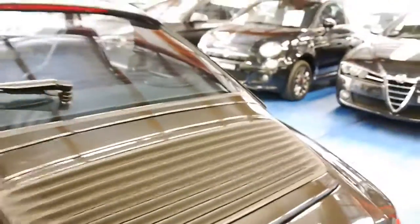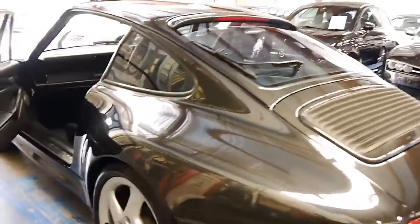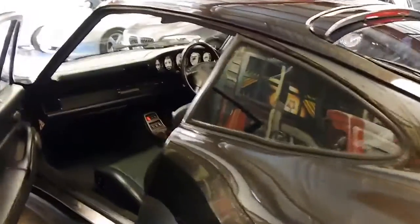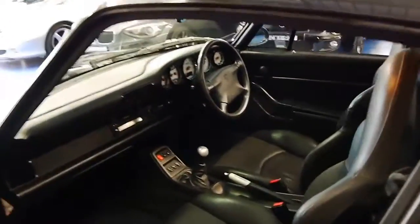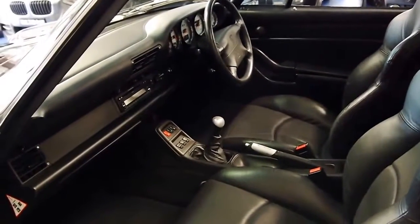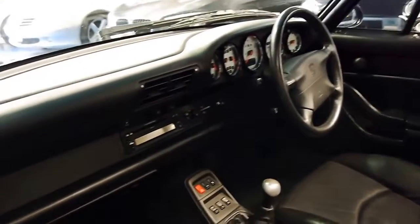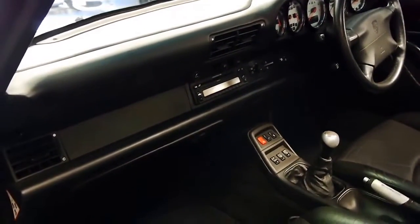We sold a 1991 model just last week, which was also a very good car. With cars like this and other Porsches we've had, we've even had collectors contact us from overseas — from the UK and places like that — because it's so hard to find a genuine example like this.